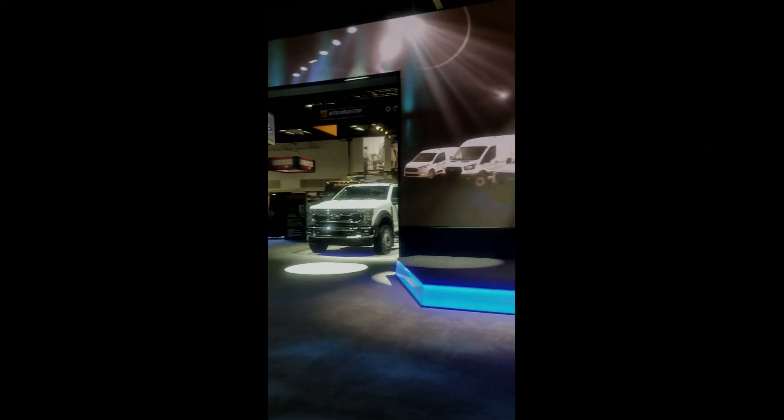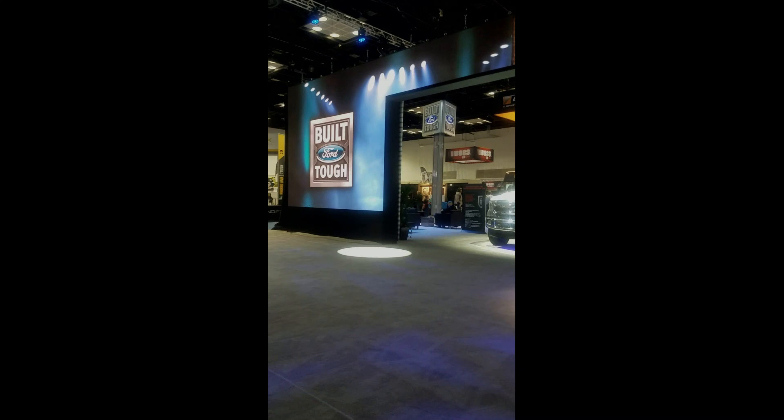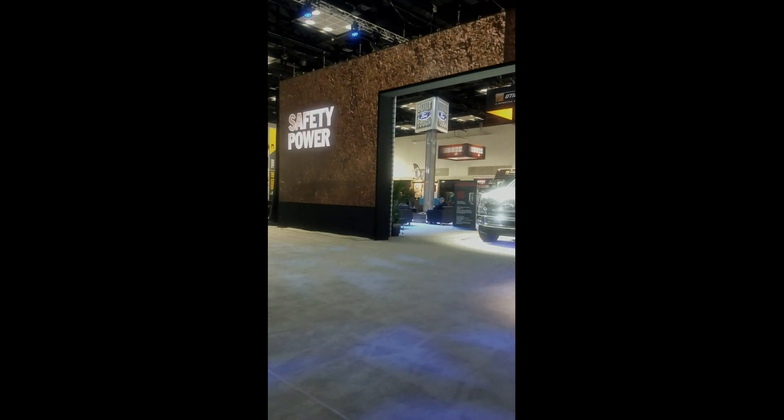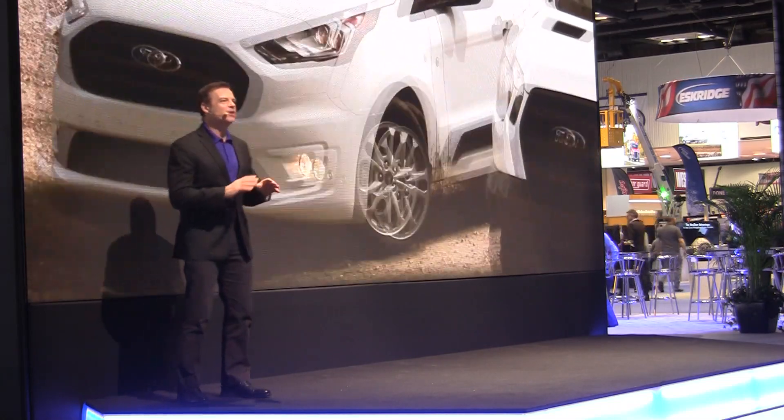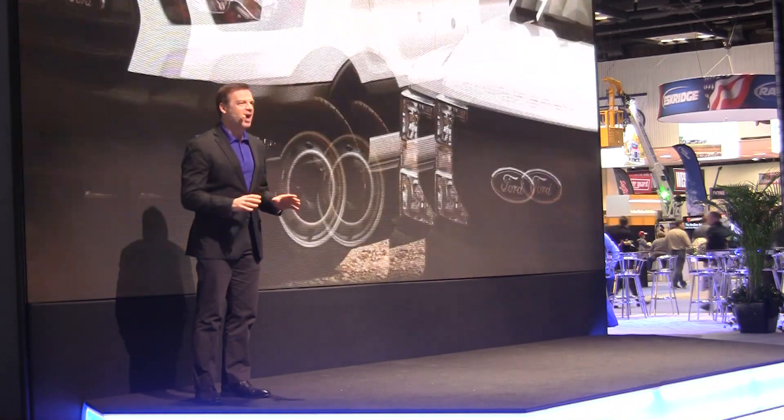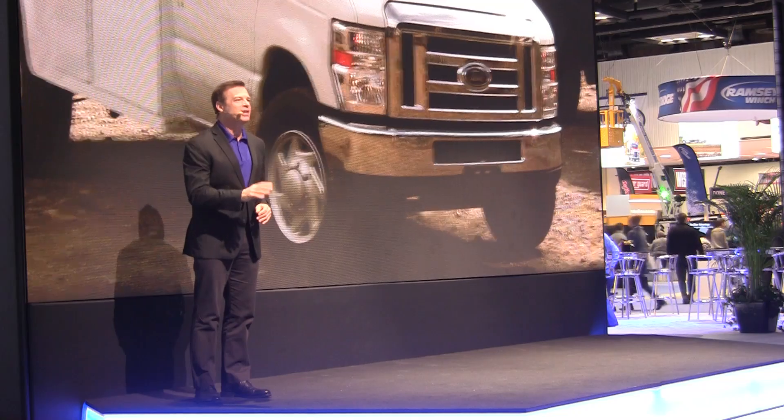Across the commercial line, we have taken giant leaps forward in safety, power, and technology. Starting with the Transit Connect we introduced last year, we have completely refreshed our entire portfolio in just 13 months.